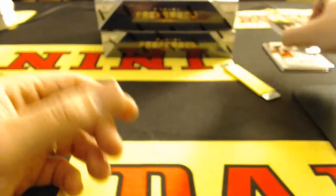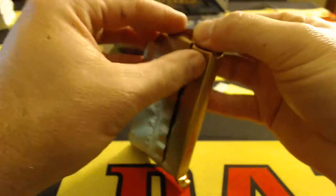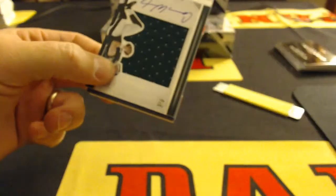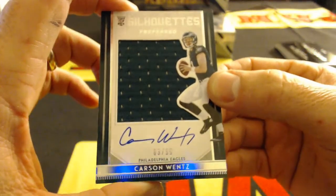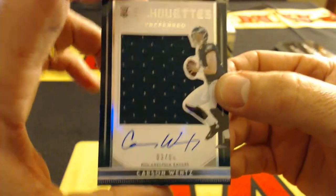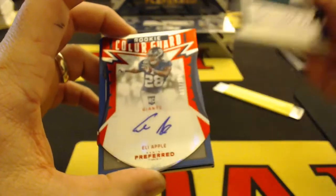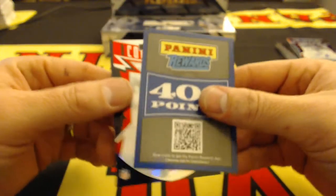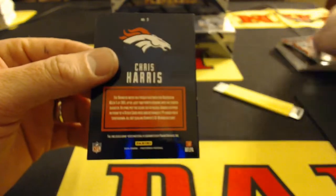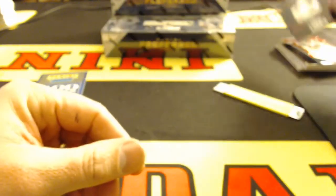31-of-49. Carson Wentz silhouette to 99, numbered 3-of-99. There's a Wentz. Eli Apple color guard to 199. 400 points. A Shalita Calhoun to 199, color guard. And the book for the Broncos — Chris Harris, Super Bowl booklet. 146 and 199.